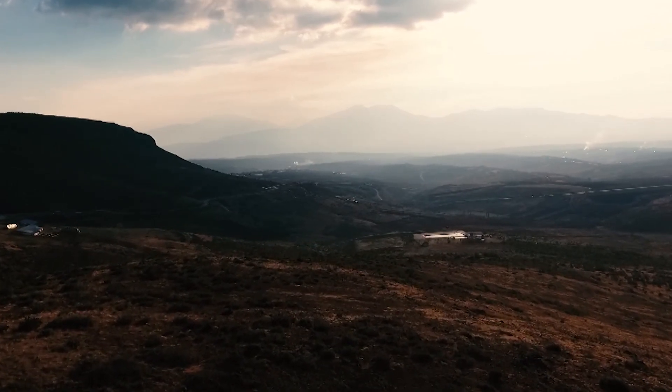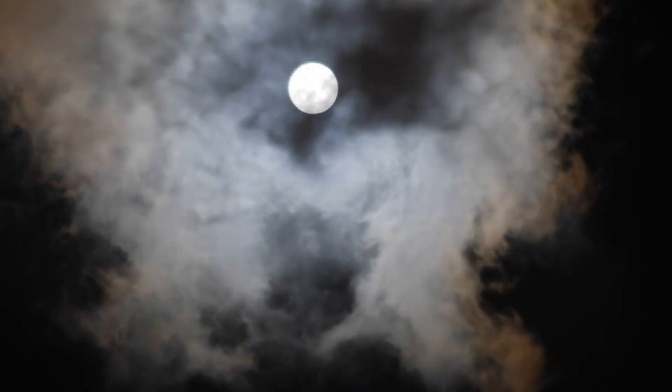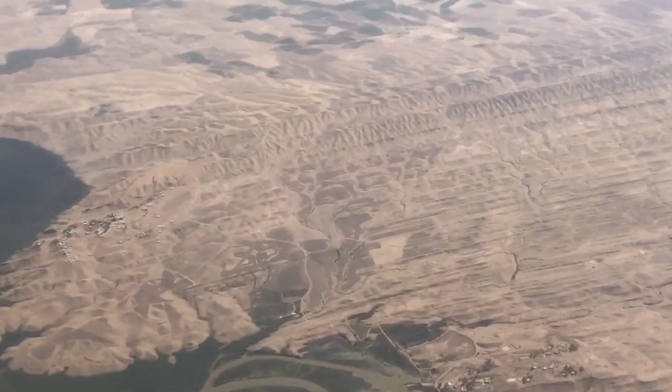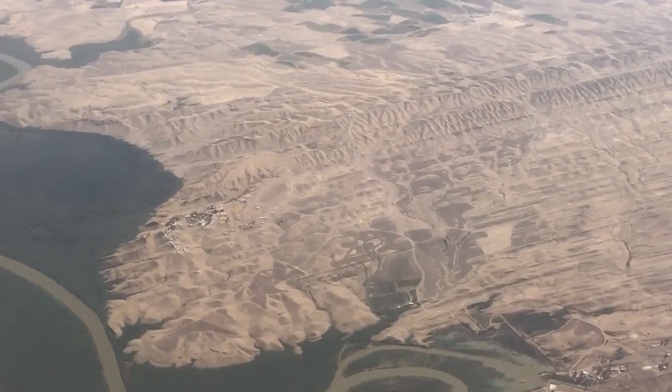Engineers often call it something less polite. In this video, we will explore why Earth has an invisible ring of death, why almost no one talks about it, and why your GPS, your internet satellites, and every weather forecast rely on surviving its punishment.